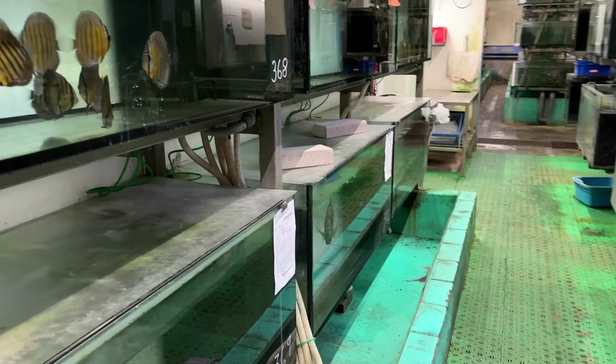Look at this Boulengerochromis microlepis — that's a big boy! And they've got a platinum gar. This isn't exactly what you guys want to see, but I think it's important to show a lot of the industry — whether we're collecting in the wild or whether they're being shipped to an importer.